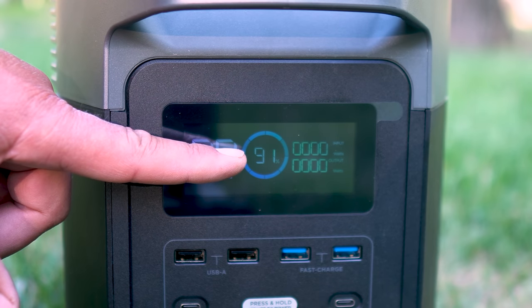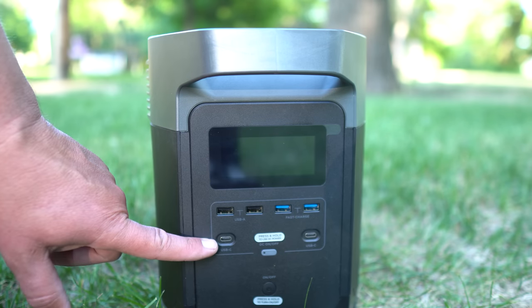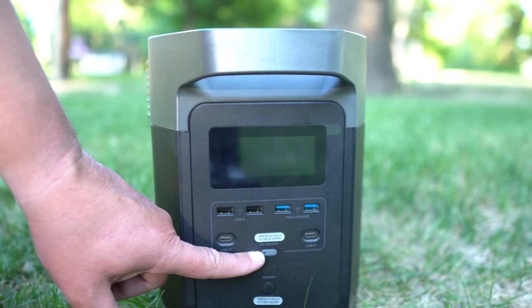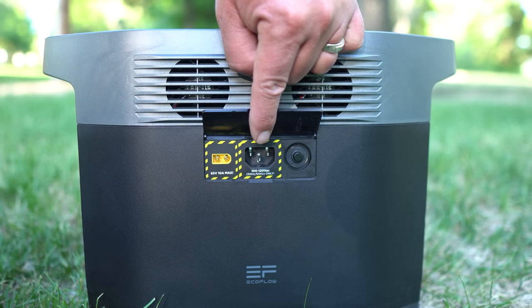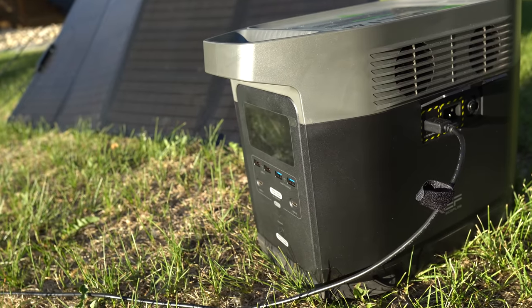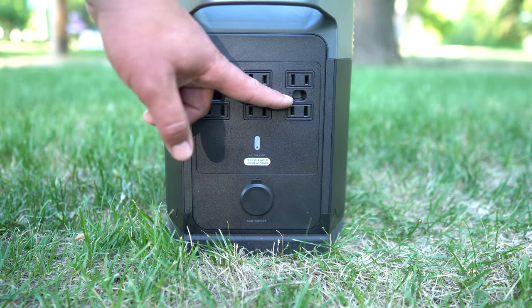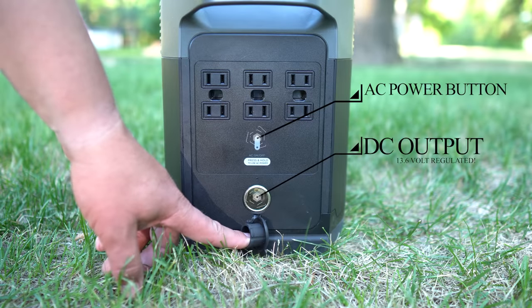The Delta LED display screen shows you all of the information you need, including the percentage of remaining battery and the remaining time at the current draw. I do wish that screen were a little bit brighter because it can be difficult to see in bright sunlight. On the front of the unit you have two USB, two USB fast charge, and two USB-C ports. There's a unit power button and a DC ports power button. On one side you'll find the AC input with a circuit breaker at 20 amp max and the XT60 connector for the DC charger and solar panel. On the other side are the AC outputs with six plug-ins, though you can only plug in three three-prong cords at any time. My recommendation is to always have a power strip handy. The Delta has an 1800 watt inverter, which means you can power pretty much any appliance or tool in your home other than your clothes dryer.